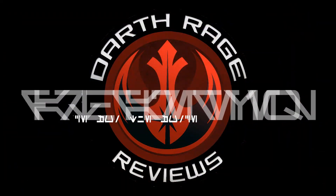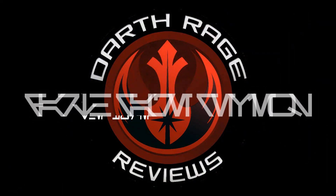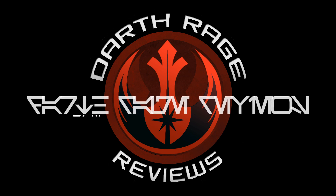If you did enjoy it, give me a like, give me a comment. As always, I'm Darth Rage. This is Darth Rage Reviews, your source for the force. The circle is now complete. When I left you, I was but a learner. Now I am the master.